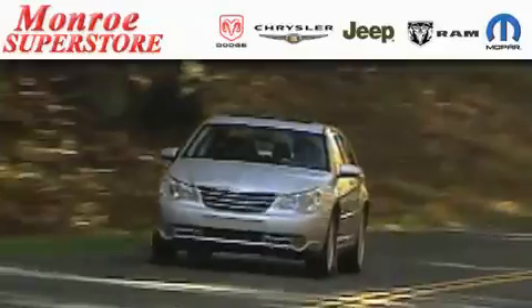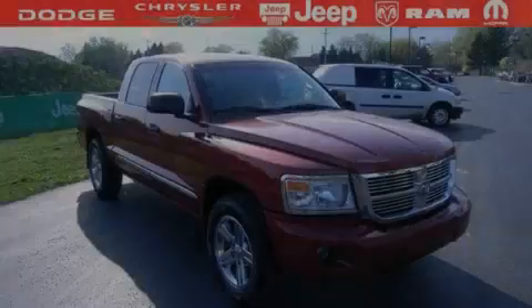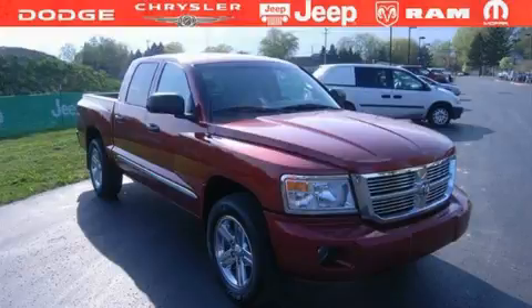The Low Payment King says save more at the Monroe Superstore. This is a 2008 Dodge Dakota. It has the power to move what you need and the look too.